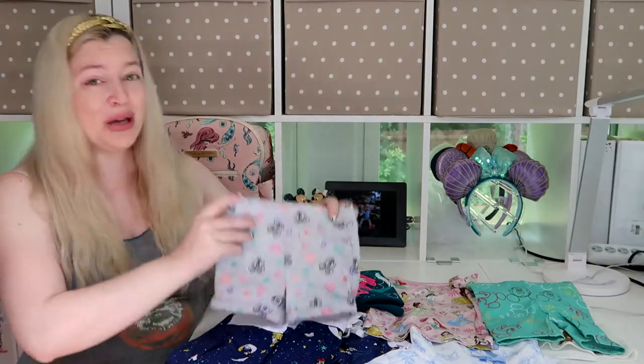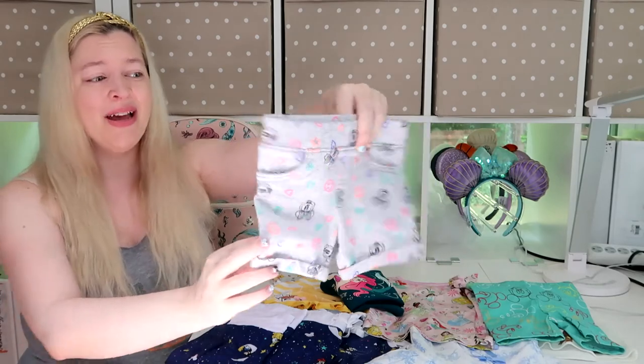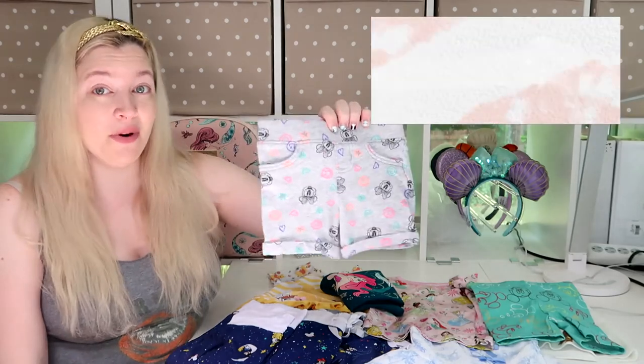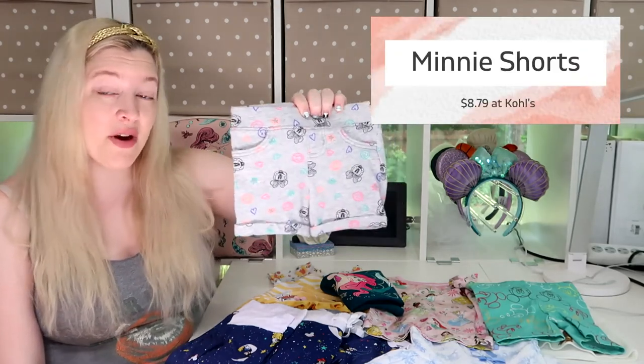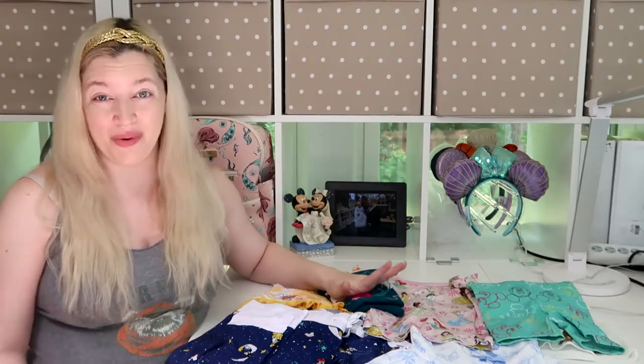The next thing I got from Kohl's is this adorable pair of shorts. I am obsessed with these shorts — they are so cute. They have little pockets on the back. I did spend a little bit more on these but I think they're totally worth it because of how stinking cute they are. These gray shorts were $8.79.